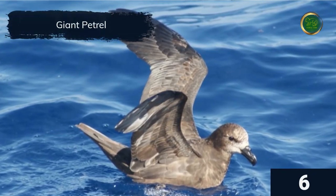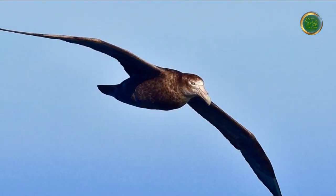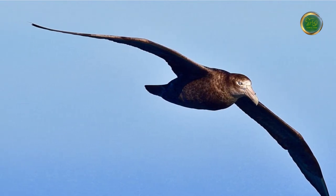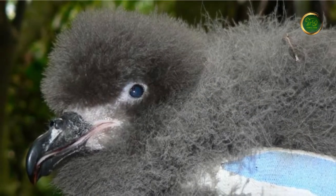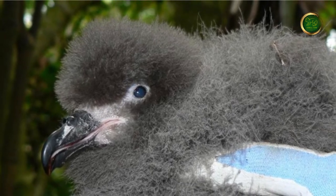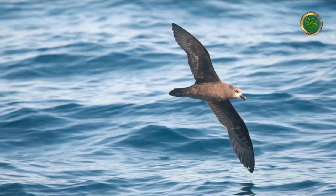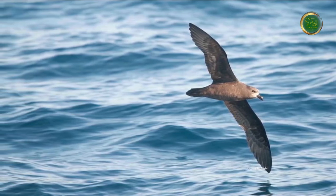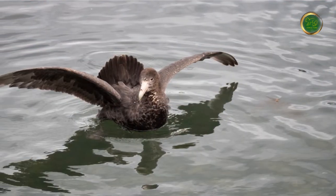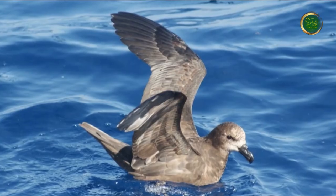The giant petrel is the largest of the petrel family, with a wingspan of over 78 inches and weighing 11 pounds. Giant petrels fall into two groups: southern giant petrels and northern giant petrels, easily distinguishable with southern giants having pale green beaks while northern giants have reddish-pink beaks. These Antarctic birds can kill other birds as large as king penguins and have no real predators. Giant petrels live up to 20 years in the wild.